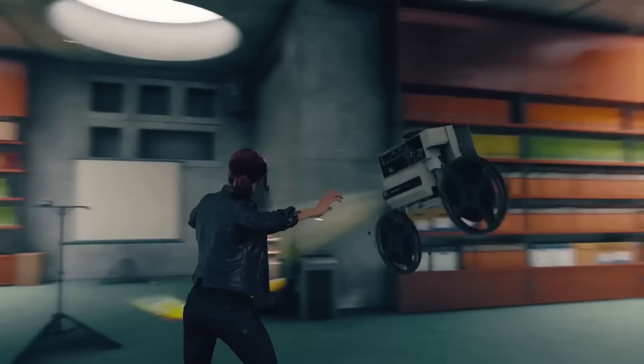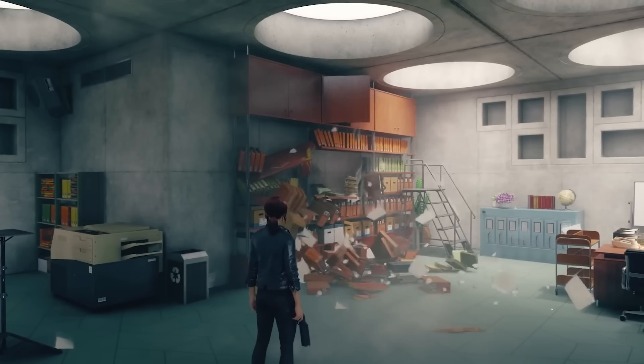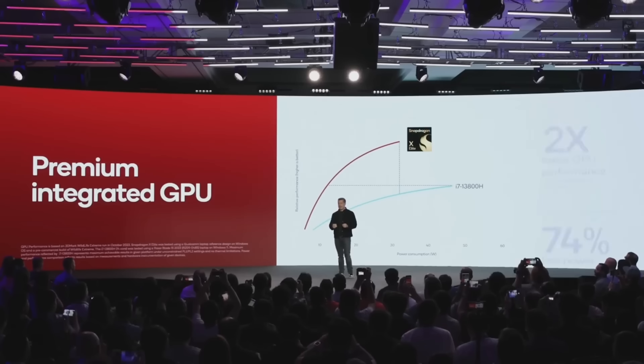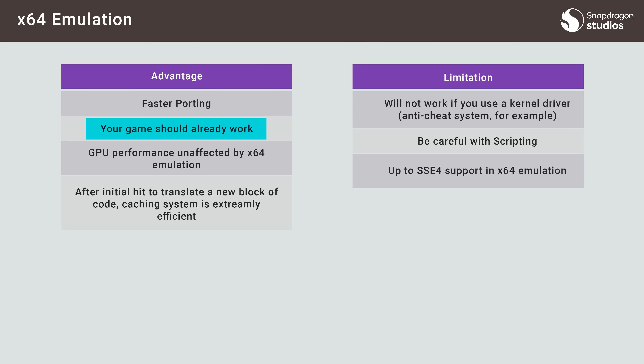Qualcomm has also talked about gaming performance on these new chips, and I have my reservations about emulated games on these systems. The GPU is good — similar to like an RTX 3050 in terms of raw performance capabilities. Qualcomm is telling developers that existing games should just work, but there's so much that can go wrong when you emulate games across architectures. I can't imagine it coming out smoothly, at least based on past experience. If there's any difference this time, I'd be pleasantly surprised.